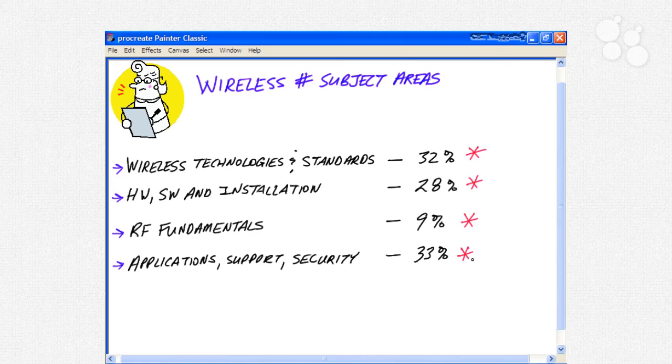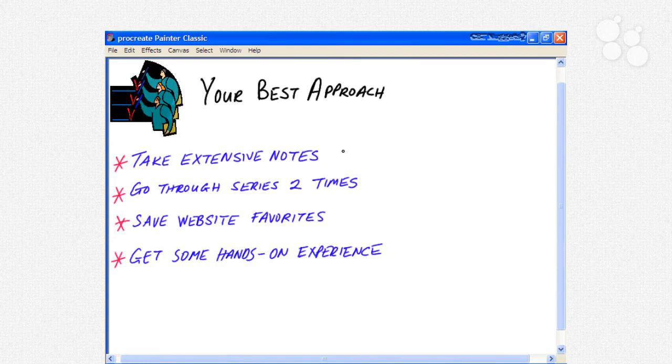Here are four pieces of advice for success in this CBT Nugget series and passing the Wireless SHARP exam. First, take extensive notes all the way through — a lot of this is memorizing terminology and technology, so a good notebook is essential. Second, I recommend going through this nugget series two times: take extensive notes your first time through, then watch again the week before your exam, or casually watch it first and take notes on the second pass.